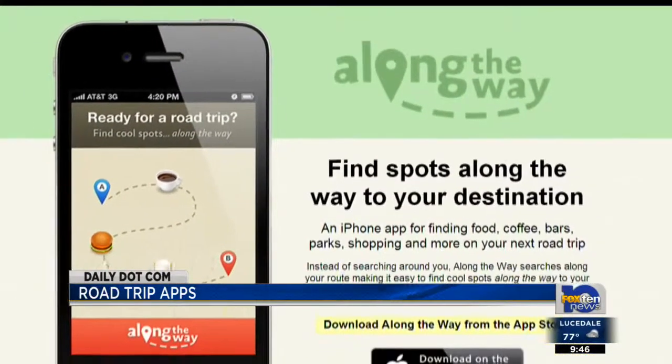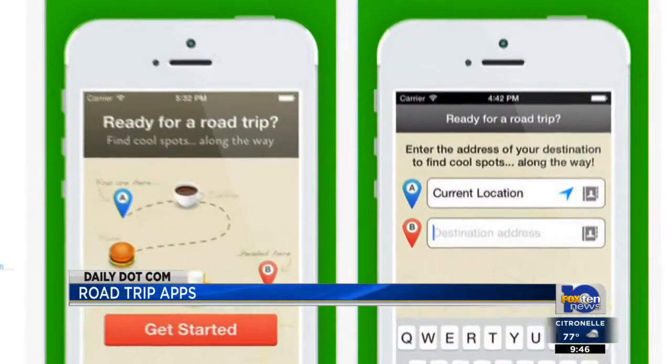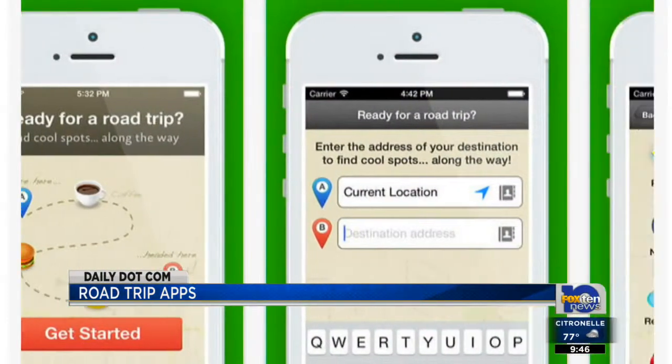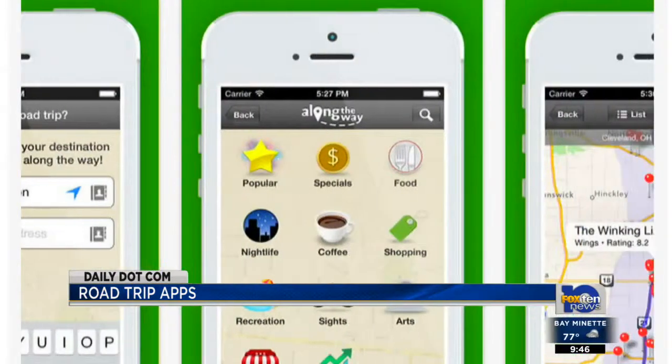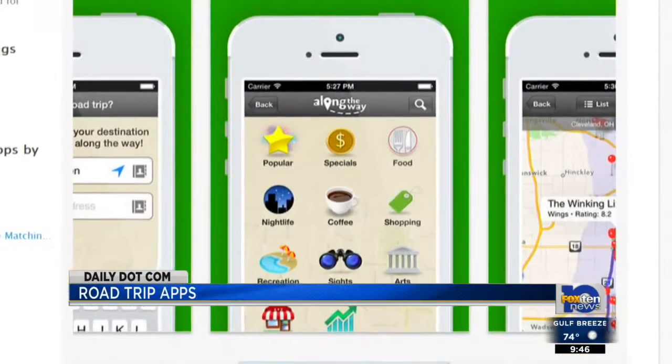Along the Way is one of those applications. It's pretty easy to use — just tap in your start and end points and it'll calculate the route for you. The app lets you pick attractions like nightlife, food, and recreation to tailor your request.